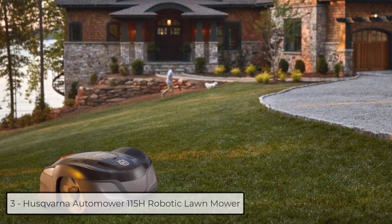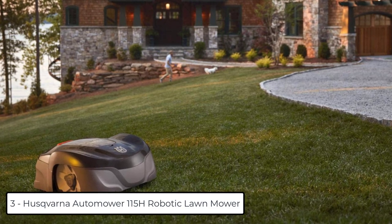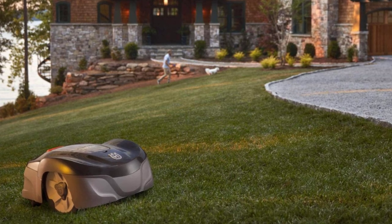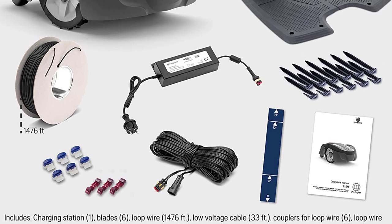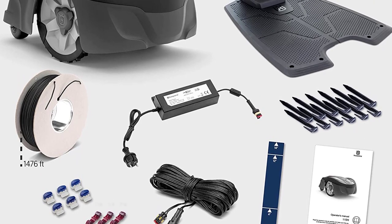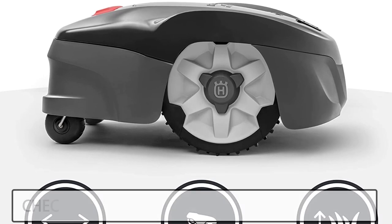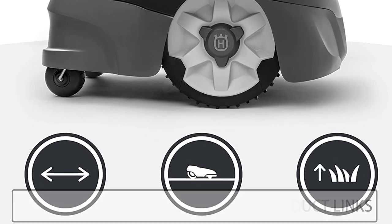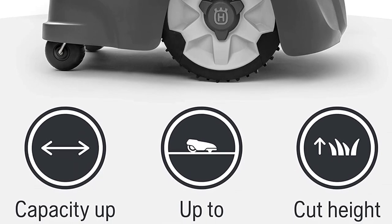At Number 3: Husqvarna Automower 115H Robotic Lawn Mower. Easy control from smartphone — Husqvarna Smart Technology lets you control scheduling, adjust settings, and start and stop your automatic lawn mower from your smartphone. DIY Installation: set up your Husqvarna Robot Mower with the self-installation kit included — place the charging station, bury or lay the boundary wire around the perimeter of your yard, install the guide wire, choose your settings, and start mowing. It uses smart technology from the world leader in robotic mowing so you can have a beautifully cut lawn 24/7 at the touch of a button.